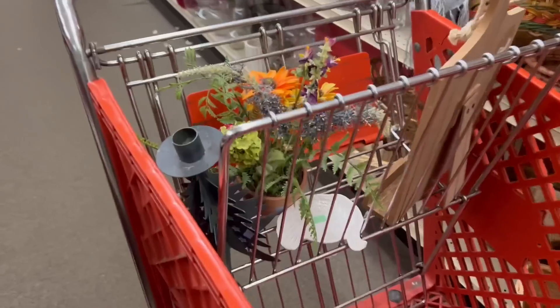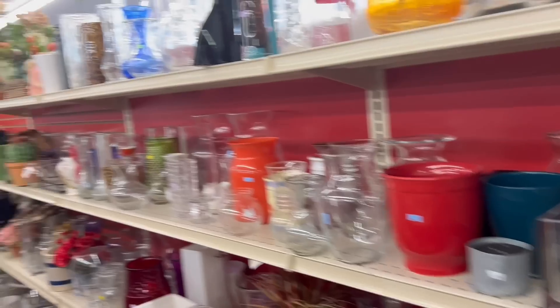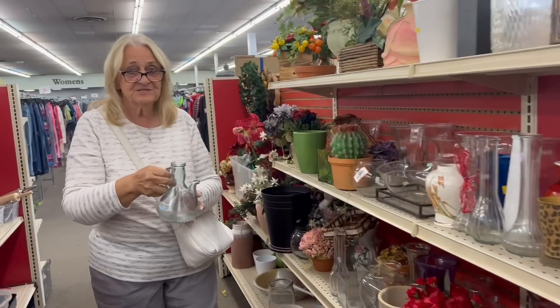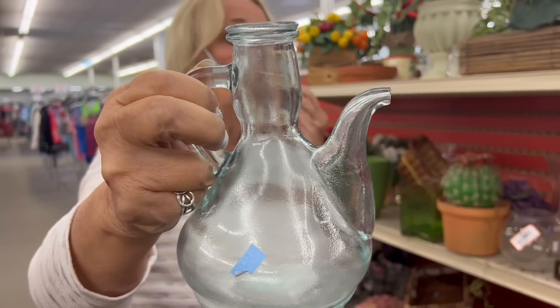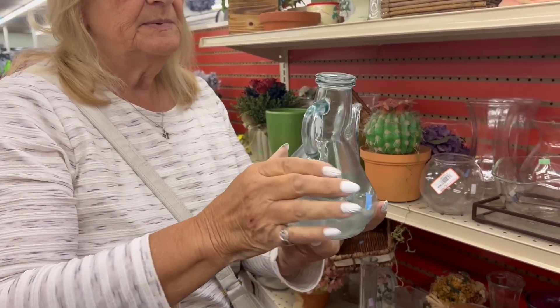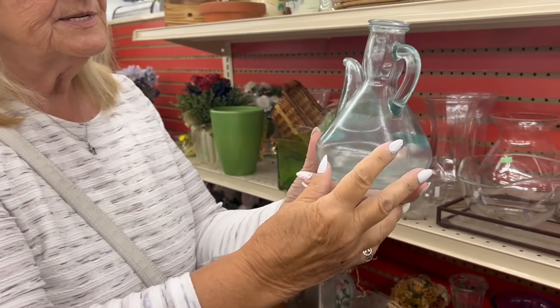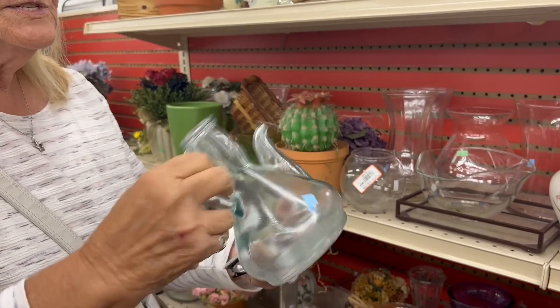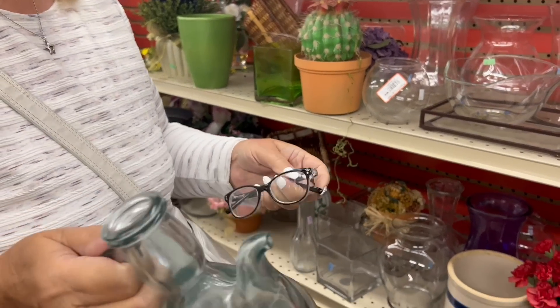My mom's already got some cute stuff here. This is really different — it reminds me of like a witch's kind of thing. I thought about maybe putting some greenery, just a few sprigs in it. I've never seen one like this and it's a blue tag so it's half off. Hey, it's worth a gamble, right?